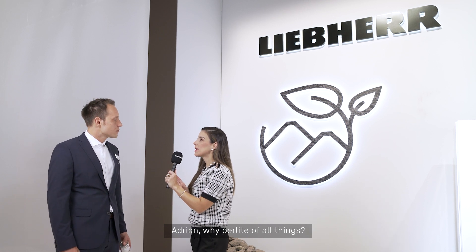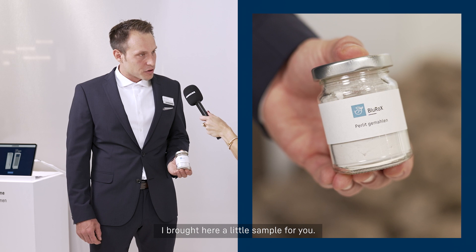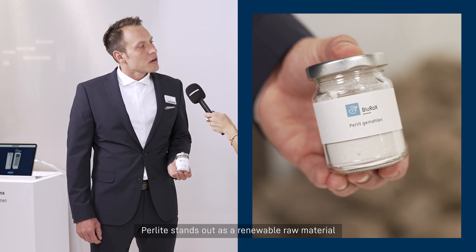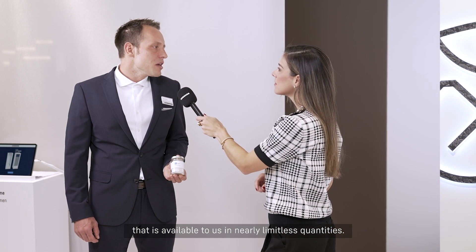So Adrian, why pearlite of all things? There are several reasons for this choice, with ecological considerations being of utmost importance. I brought here a little sample for you. Pearlite stands out as a renewable raw material that is available to us in nearly limitless quantities.